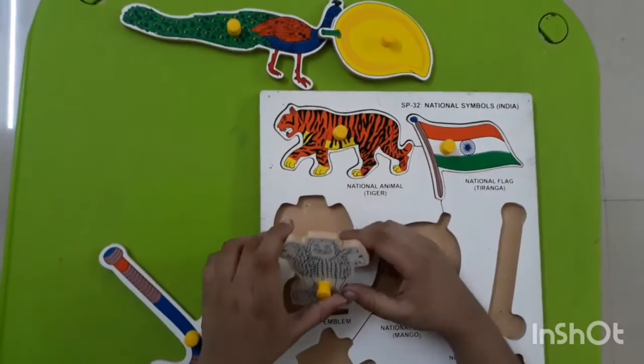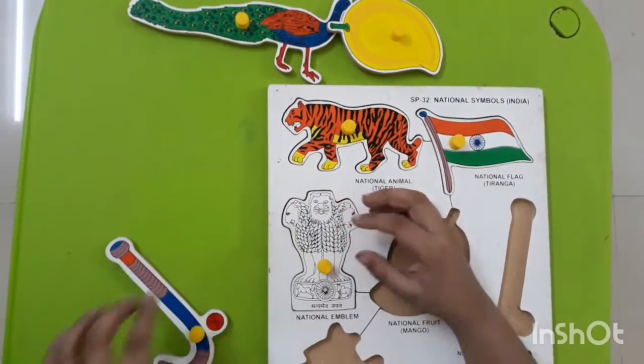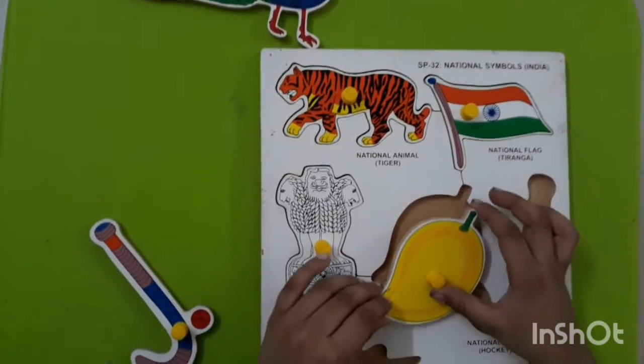The national emblem of India is this. The national fruit of India is a mango.